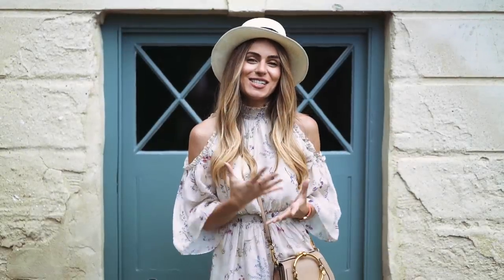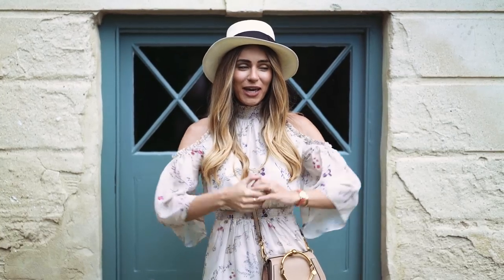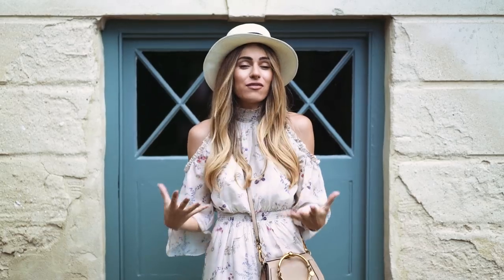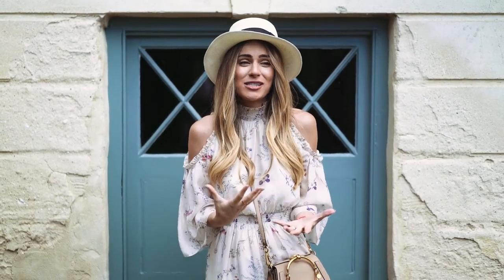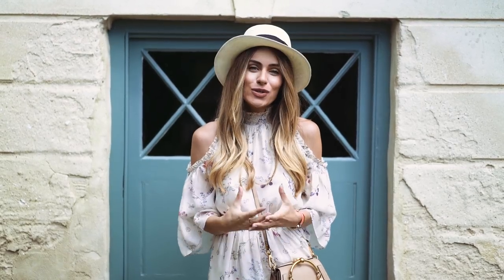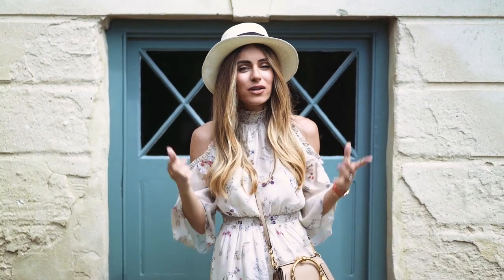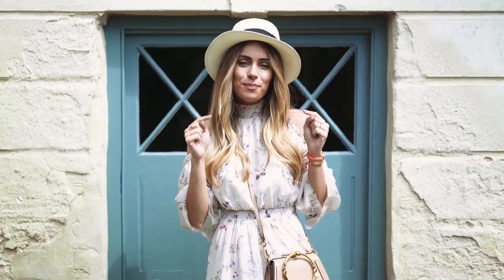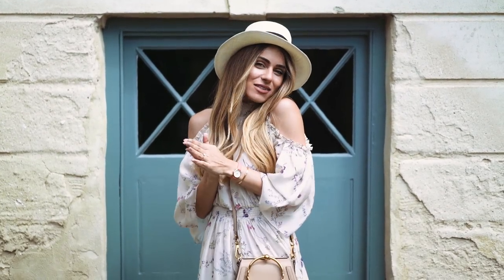So that is it for my staycation lookbook here in Lulworth Cove. I hope you've enjoyed this video — lookbooks are one of my favourite videos to film. They take a lot of time but are so worth it in the end. If there's anything you want to pick up from this lookbook I will have linked absolutely everything in the description box below, whether it's shoes, bags, or watches. Thank you so much for watching — I'll see you in my next video. Bye!